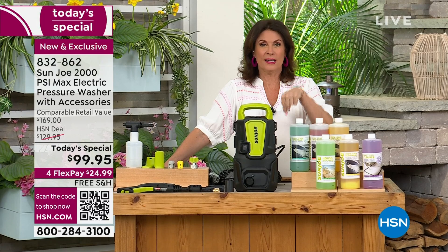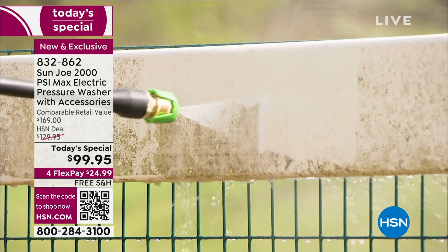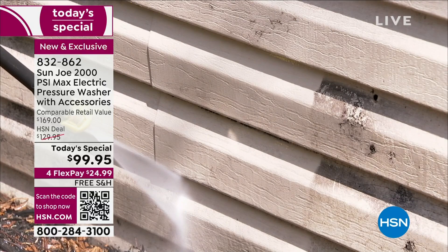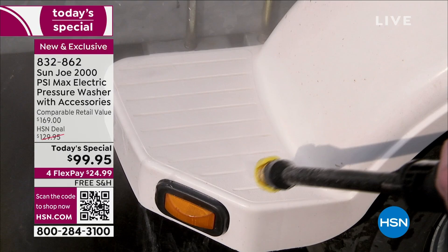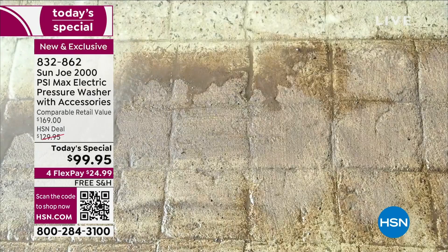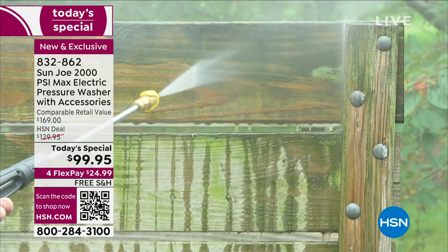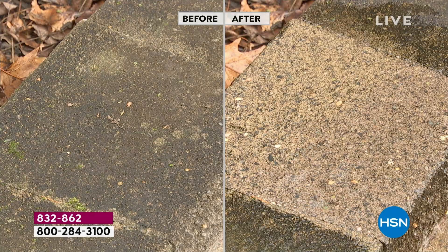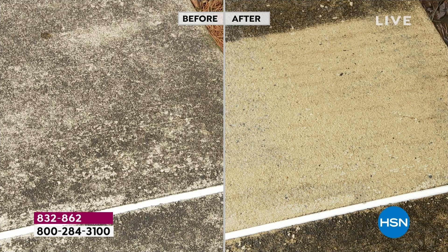Nobody else in the United States can buy this model except here right now, because this is our Today's Special — an exclusive model, an exclusive deal, and a one-day deal. We expect every single one of these to go by midnight tonight. $99.95 for a pressure washer that comes with all your nozzles, soap dispenser, everything — but without a big bulky oversized machine. It's so small and compact, yet the power has never been better. 2,000 PSI versus a garden hose at maybe 50 PSI. I think one of the biggest things about a pressure washer is how fun it is — the dramatic difference it makes on fences, siding, roofs.